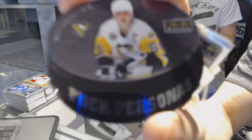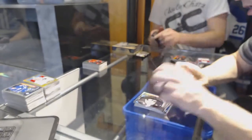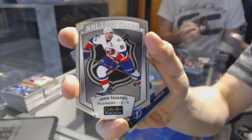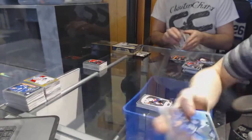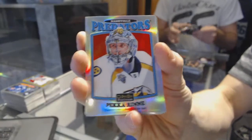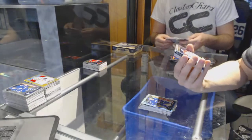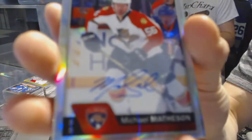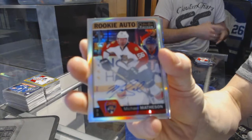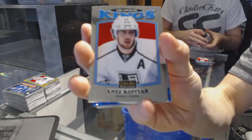Retro for the Hawks Jonathan Toews. Puck personas for the Pittsburgh Penguins Mario Lemieux. NHL logo crest for the New York Islanders John Tavares. Rainbow for the Lightning Steven Stamkos. Rainbow for the Ducks John Gibson. Retro rainbow for the Nashville Predators Pekka Rinne. Marquee rookie icy blue tracks for the Vancouver Canucks Nikita Trampkin. Rookie auto rainbow for the Florida Panthers Michael Matheson. Retro for the Kings Andrzej Kopitar.